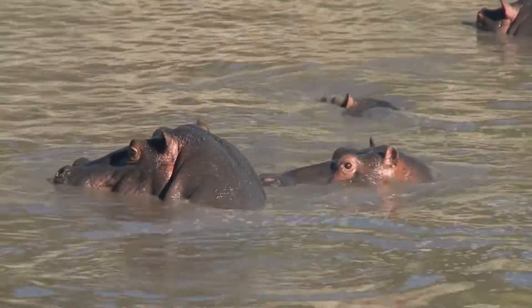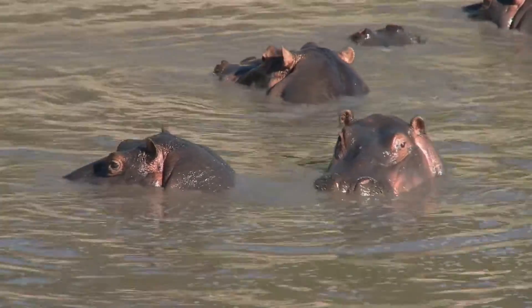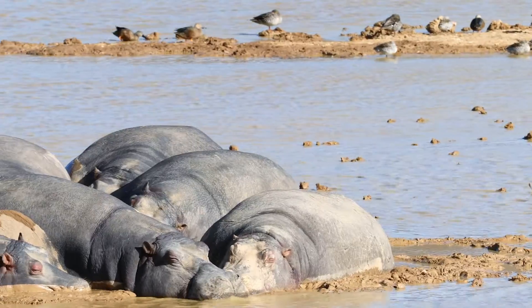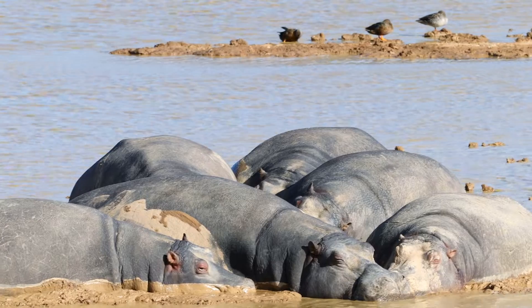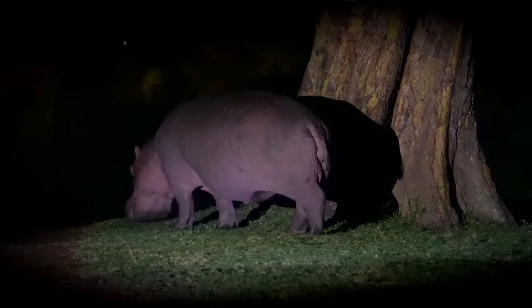During the day, hippos spend most of their time in the water to stay cool and protect their sensitive skin from the sun. They may also wallow in mud, which acts as a sunscreen and helps to regulate their body temperature. At night, they leave the water to graze on grass and other vegetation.